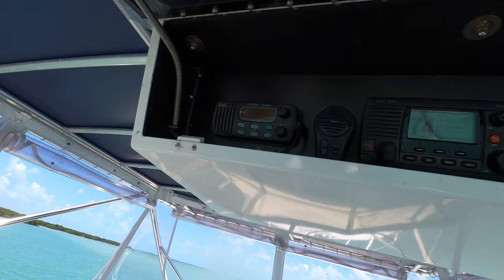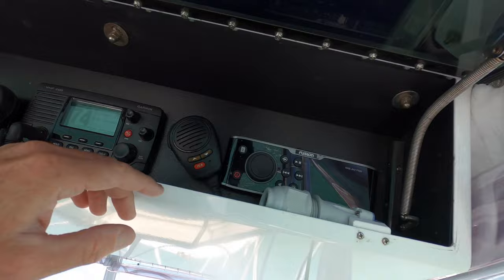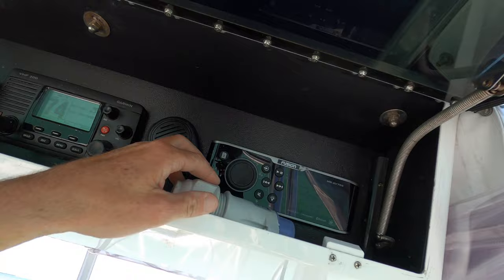Got an old Icom there which actually still does turn on and power up. Got a newer Garmin radio right there, got a Fusion head unit right there. That's an electric reel plug too - it's not hooked up obviously. Up here underneath all this bench seating, you got another cushion here and there's lots of storage in this boat.